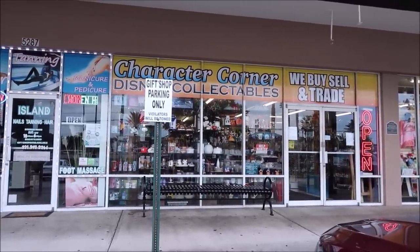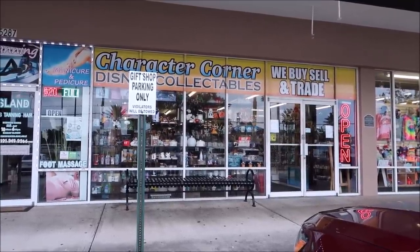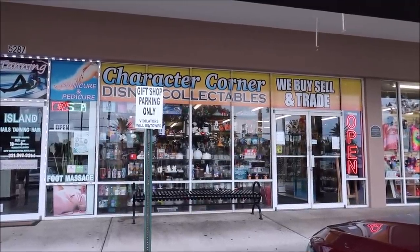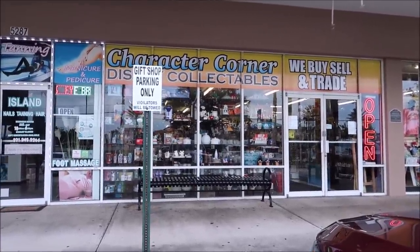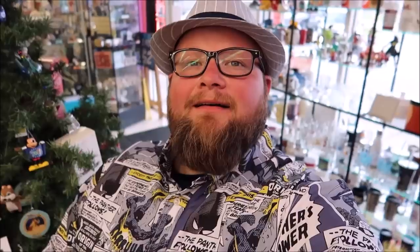We got lots of amazing things from the Lakeland Antique Mall and we have one more stop — back up to Kissimmee to the Character Corner to check out some Disney pins. Then we're going to go home and do a haul showing you everything I bought today. The Character Corner — Disney Collectibles, Buy, Sell and Trade — is located in Kissimmee, very close to Disney, and they always have amazing things in here.